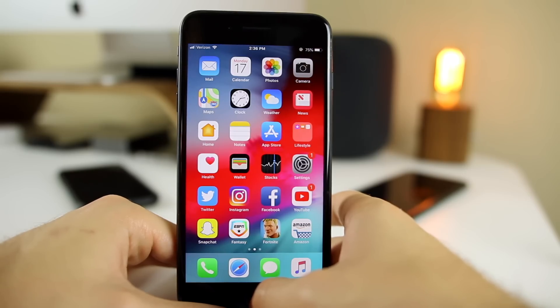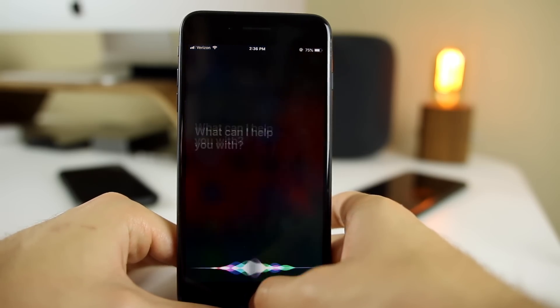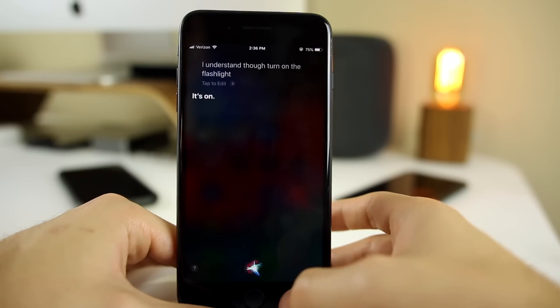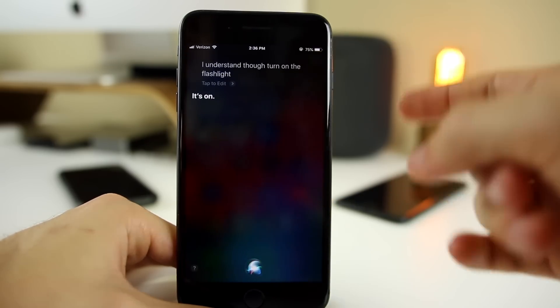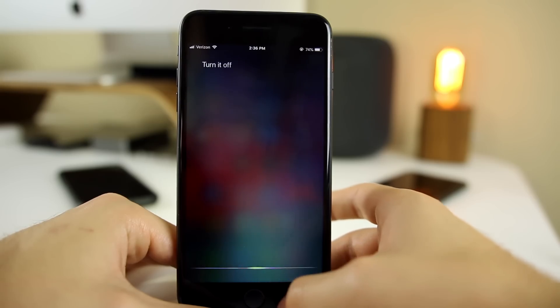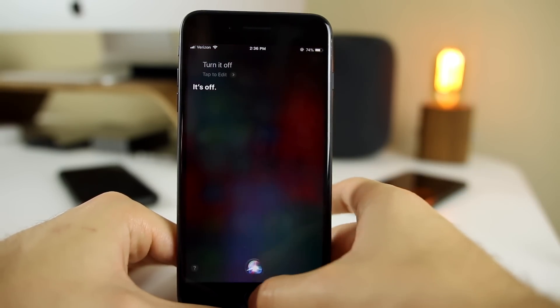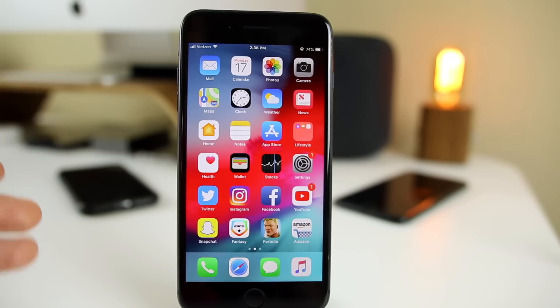Siri has also gotten smarter and understands a lot of new things. For example, saying 'turn on the flashlight' — Siri just turned on the flashlight — and then 'turn it off' turns it off just like that. The flashlight is one of my favorites, especially being able to just say 'Hey Siri, turn the flashlight on.' Siri understands a lot more now — that's just a very small example.